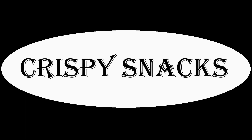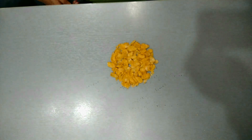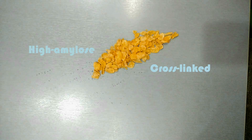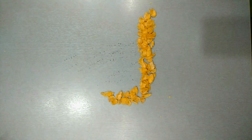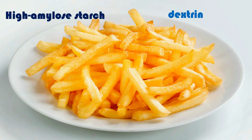Crispy snacks: in breakfast cereals, the modified starch used is either high-amylose or cross-linked corn starch, which gives the desired crispiness and crunchy texture. In French fries, high-amylose starch or dextrin is used in the batter preparation.